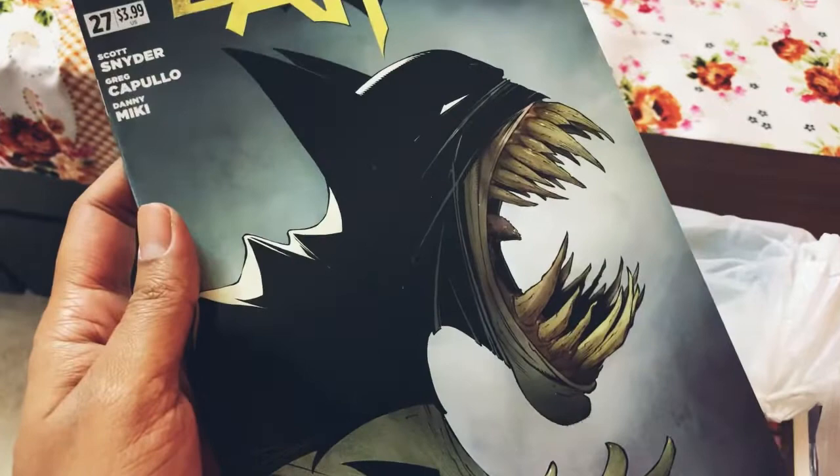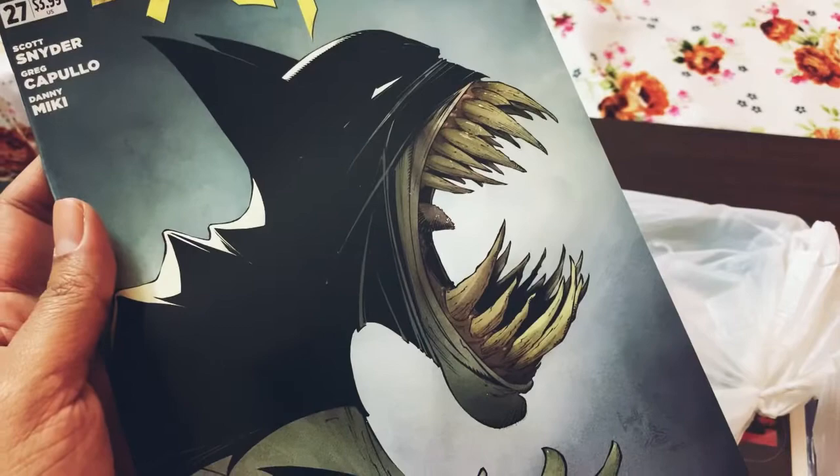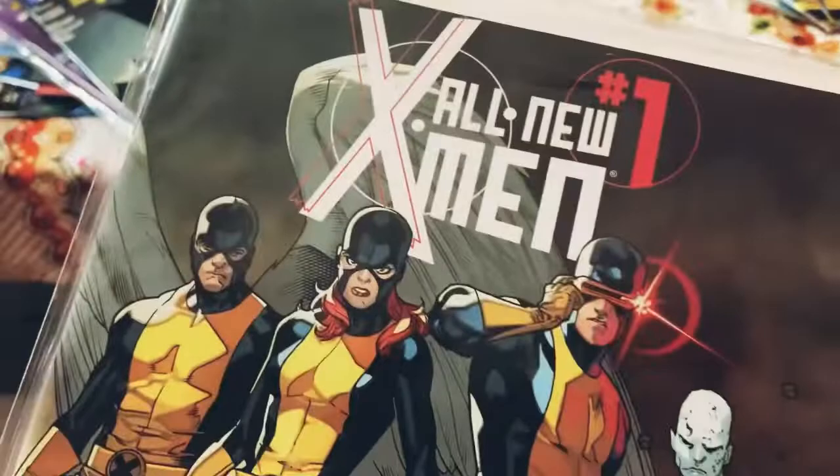The next one is a pretty spectacular cover of Batman New 52 number 27. I think this is from the Dr. Bloom storyline or something like that, where Dr. Bloom turns Batman into a plant of sorts. I don't exactly remember, but the entire New 52 was a great series to collect.